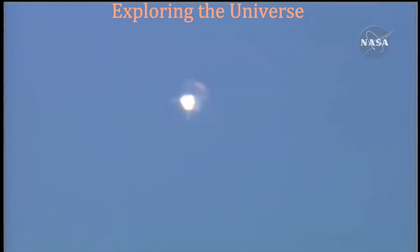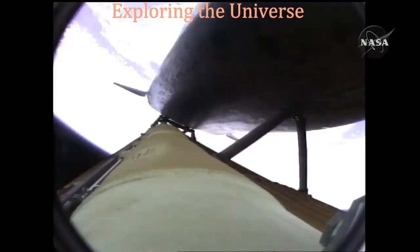Two minutes twenty seconds into the flight, 34 miles in altitude, 48 miles downrange, Atlantis traveling 3,200 miles an hour.